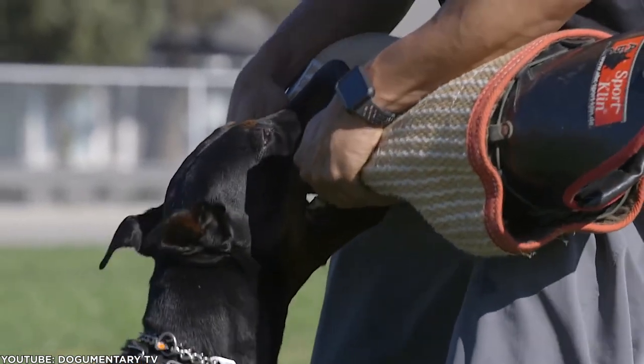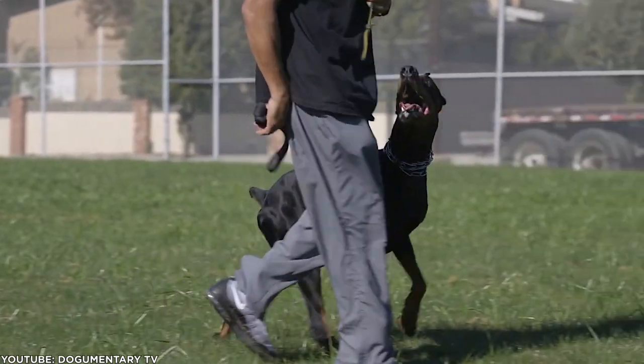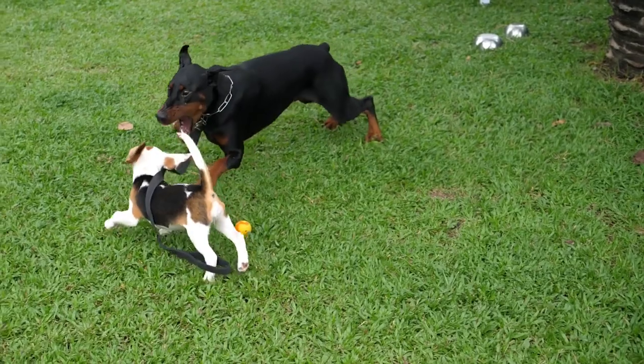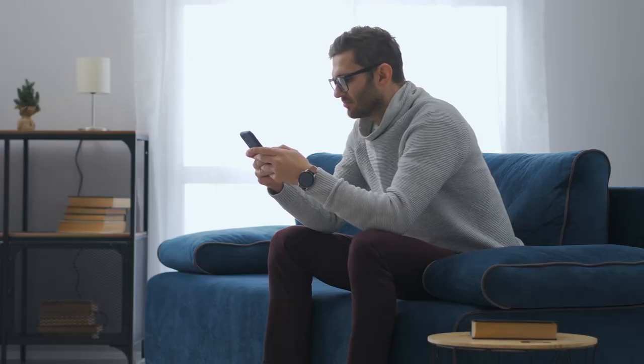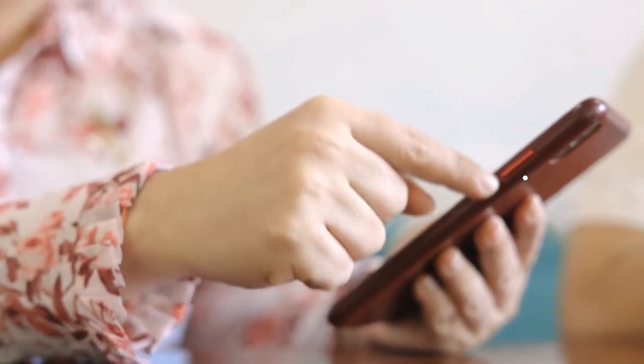Both dogs are incredibly intelligent, loving, bond strongly to the family, and are easy to train. Both are wonderful with kids if socialized from a young age, and both are likely to make a great addition to your family. Let us know in the comments which one you think is best to become part of your family. Please subscribe to Amazing Dogs — thanks for watching.